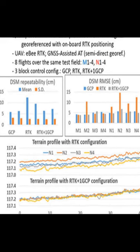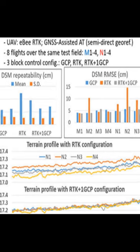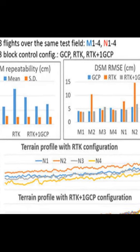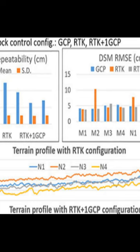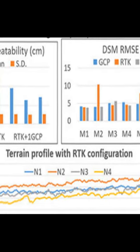This study investigated the repeatability of high-resolution digital surface models (DSMs) generated using real-time kinematic (RTK) enabled drones. Three different block control configurations were tested: GPS ground control points (GCPs), camera stations only, and camera stations plus one GCP.